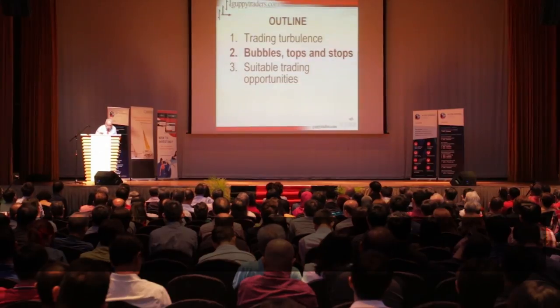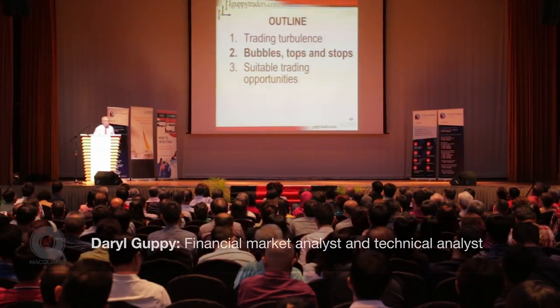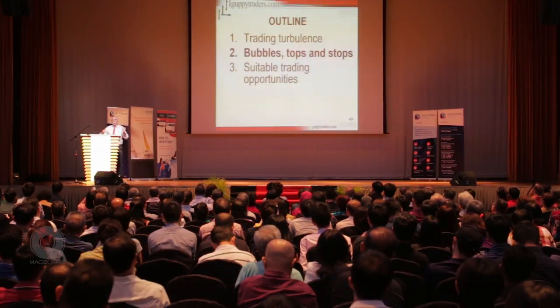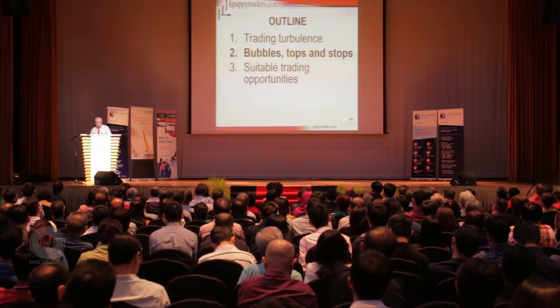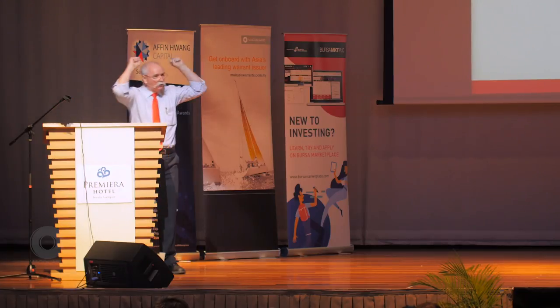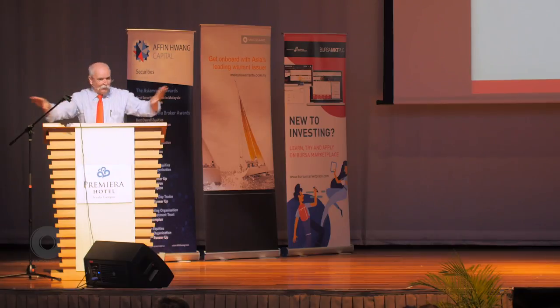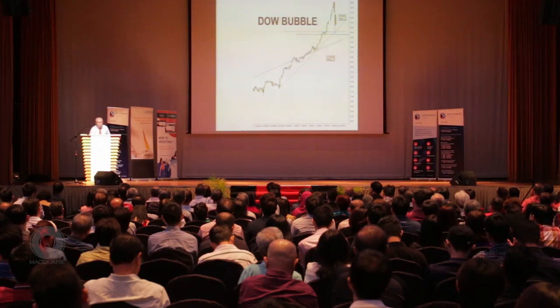I'm going to move relatively quickly through this so we've got more time for questions at the end. The key question is bubbles, tops and stops. How can we tell when we're near the top of the market, and how can we tell if a pullback is a buying opportunity or an opportunity to sell everything as quick as we can and protect our profits?